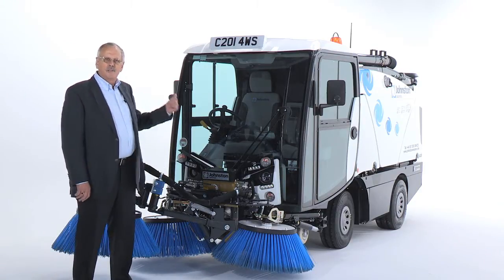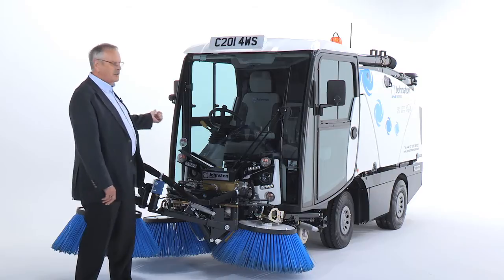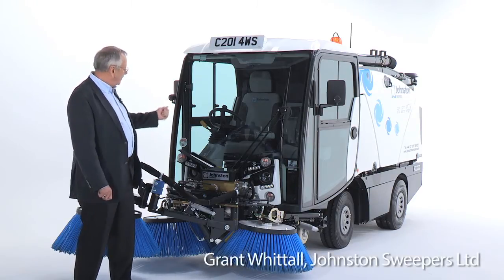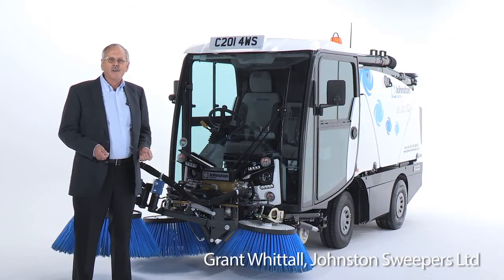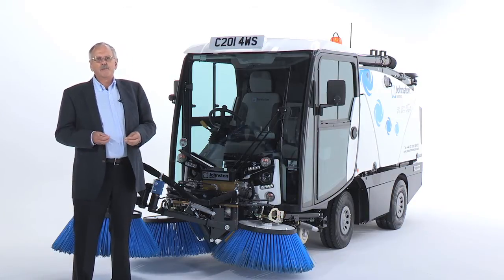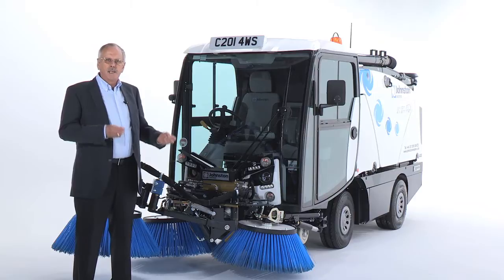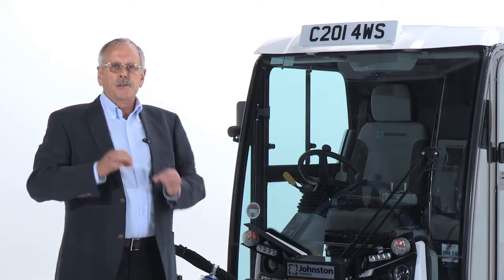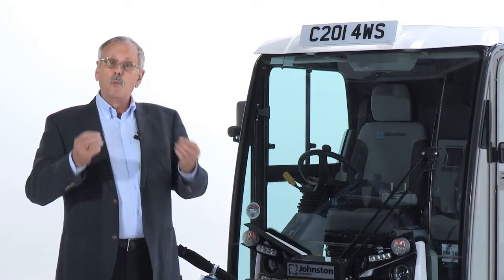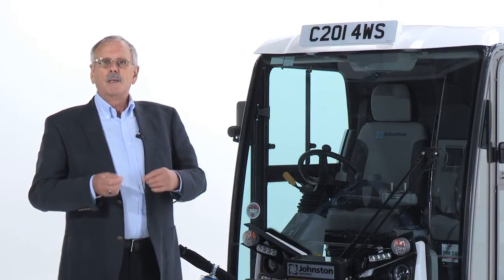Hello. I'd like to introduce you to the Johnson C201. If this machine could speak, it would sell itself. But since it can't, I've been asked to give you a few tips on the best way of presenting this machine to your potential customer. The easiest way of doing this is to talk directly to you as though you were the customer. So let's start.